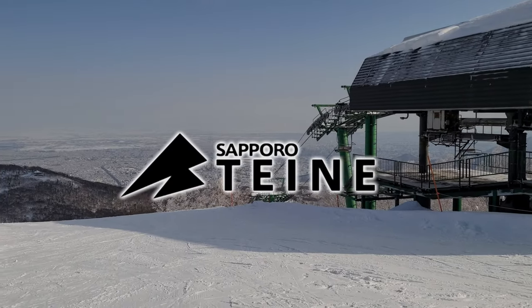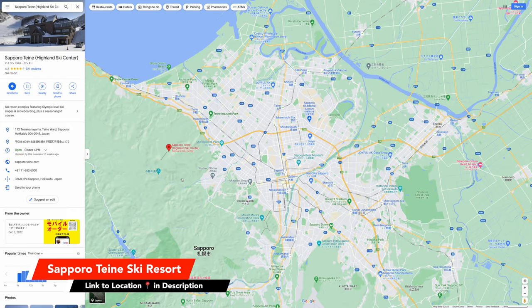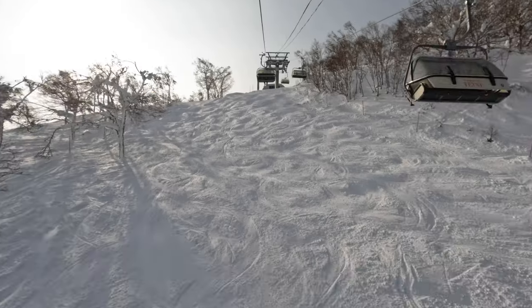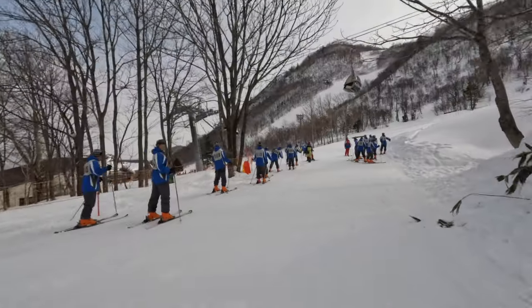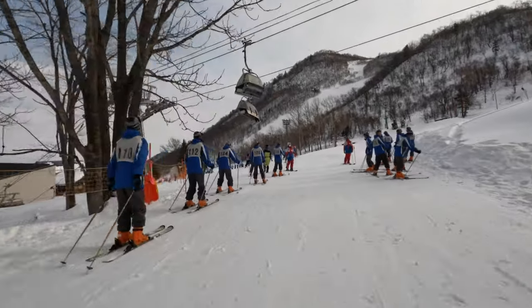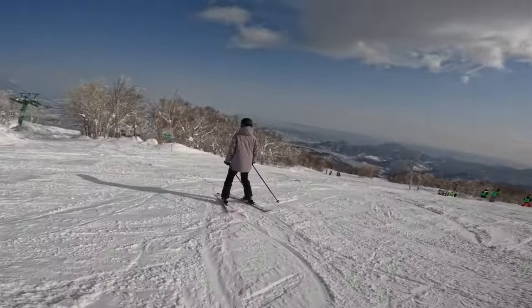Sapporo Teine is located just on the northwestern edge of Sapporo, Hokkaido's biggest city. It's the perfect place for people to get a taste of skiing in Hokkaido without having to travel too far. If you're a beginner or intermediate skier or boarder, you're in luck because Sapporo Teine has everything you need to enjoy the slopes and get one of the best views of Sapporo City.